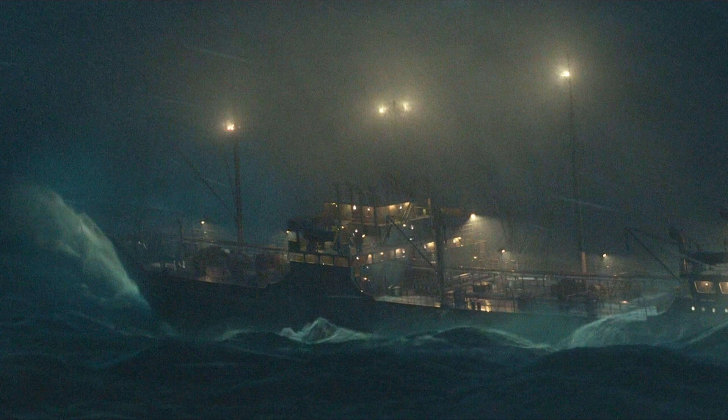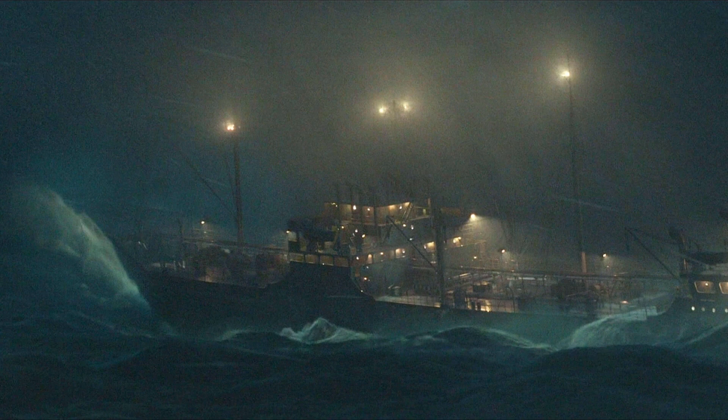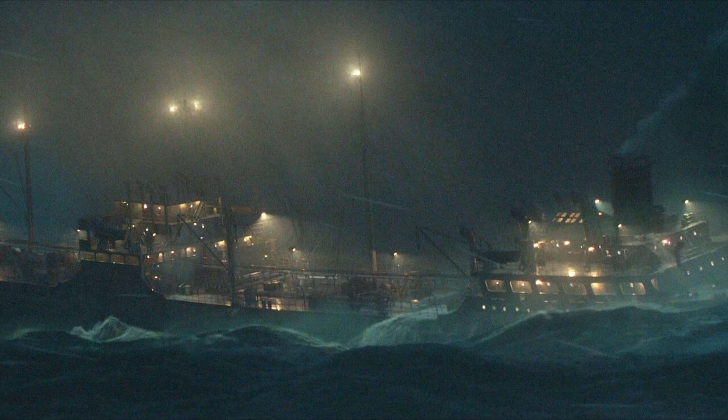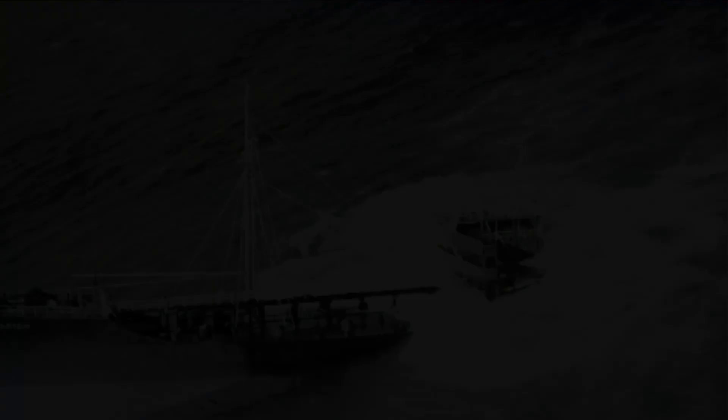On February the 18th, 1952, while en route from New Orleans to Boston, the Pendleton broke in two in a gale south of Cape Cod, Massachusetts. The section where she broke up was the same section where she had been damaged after she ran aground in 1951.